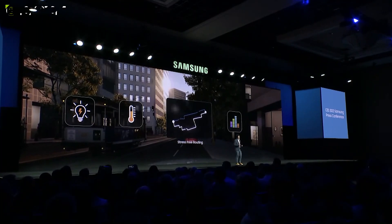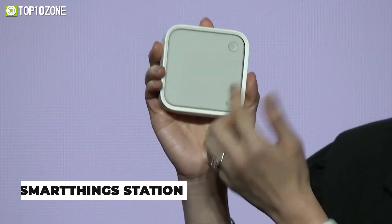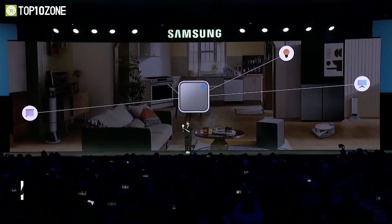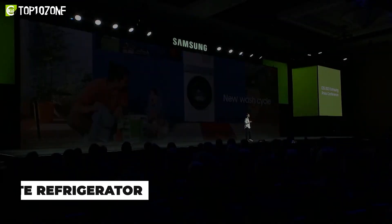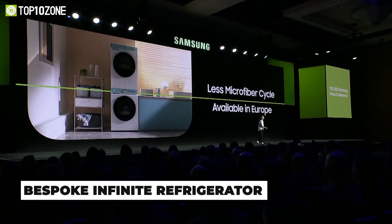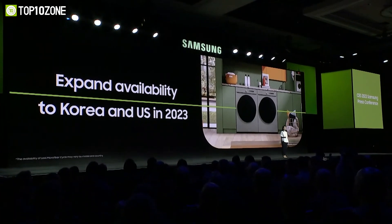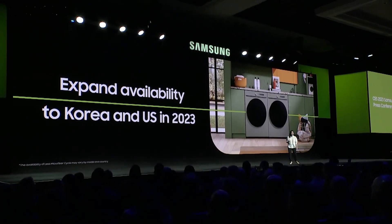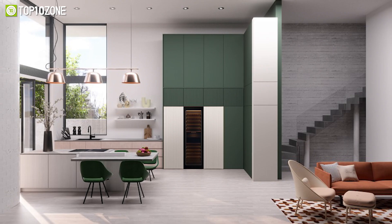The SmartThings Station, a square-shaped hub from Samsung, can control Matter-enabled smart home accessories while also wirelessly charging your phone or tablet. Samsung's new Bespoke Infinity line column refrigerator is set to launch globally, available in fridge, freezer, and wine cellar models with the ability to combine various modules according to your preference.